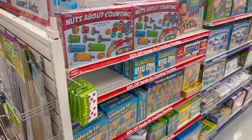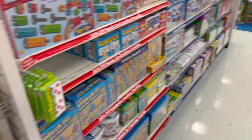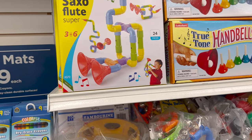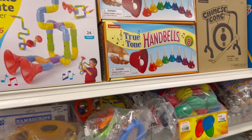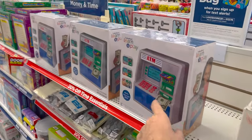Nuts about counting, cookie jar game. There's a sax or flute — oh, that looks cool! Hand bells — I like at church when they do the hand bells. I have one of these little ATMs. It just doesn't have any money in it.